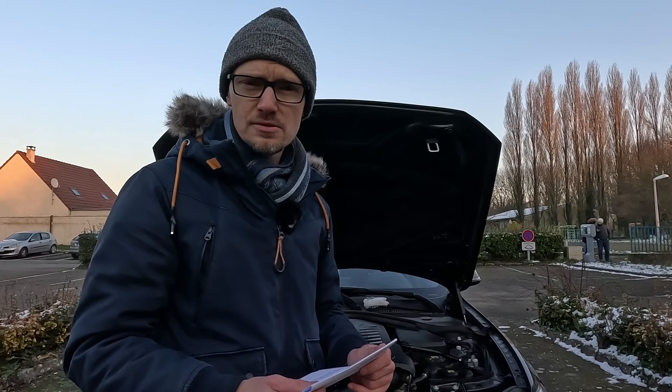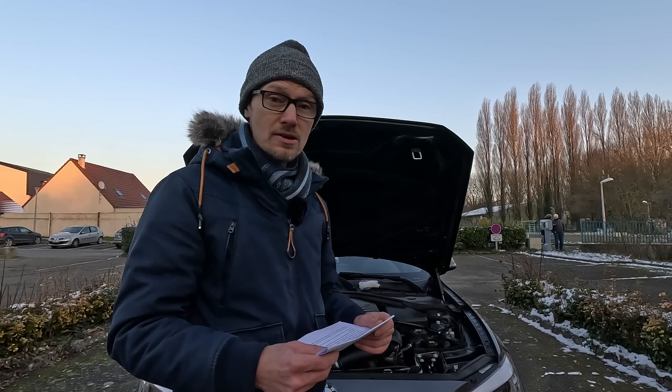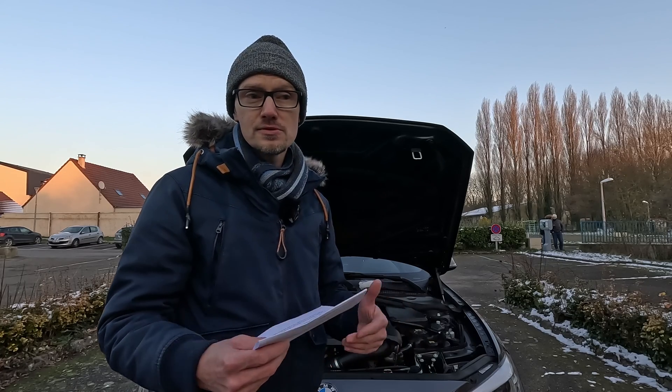Sauf bien entendu si la concession n'avait pas mis de la 5W30, mais par exemple de la 5W40. Mais ça on ne pourra jamais le savoir, et on va partir du principe qu'ils font ce qu'ils préconisent.